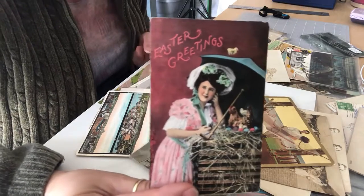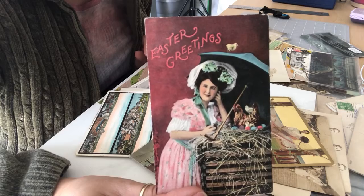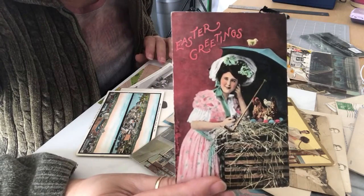Another Easter greeting card — a lovely lady holding an umbrella with some hens. She's cute looking. And there's the back.